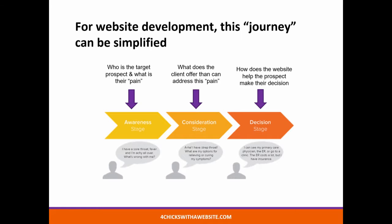So when we look at the journey simplified, we ask: who is the target prospect and what is their pain — why did they come to that website? For consideration, what is it that our client offers that can address the pain of his prospect? And then lastly, how does the website help that prospect make their final decision to buy?